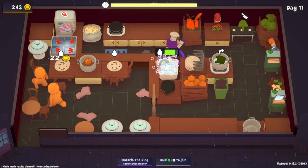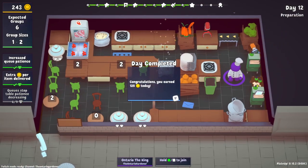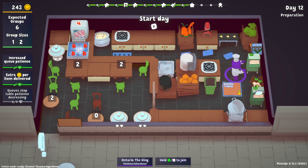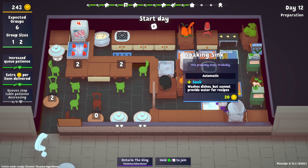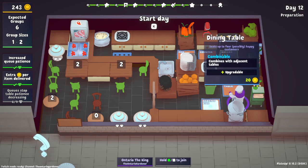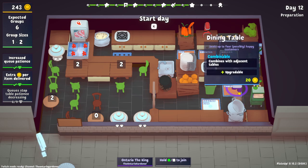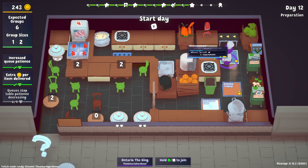We're gonna get another conveyor belt which is good. Another mixer would be great because then we can double up this setup which would be really really helpful. One of these is gonna be the conveyor belt — conveyor in. There's a soaking sink — soaking sinks are good, I just don't know where they would fit in this layout. I want to upgrade a hob because if we get a danger hob that would be really good for the soup and broccoli.